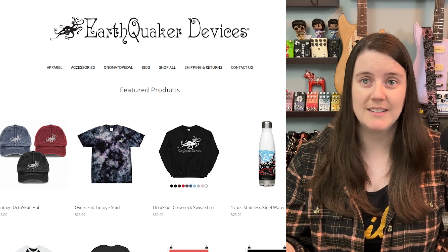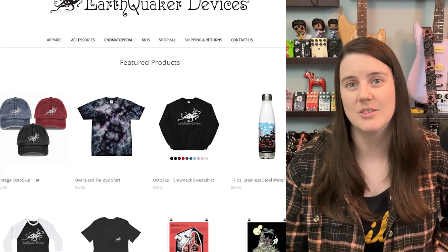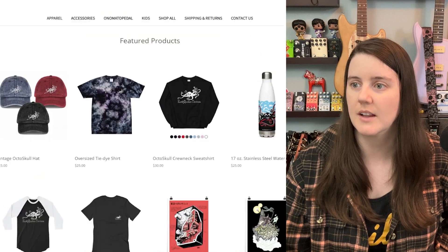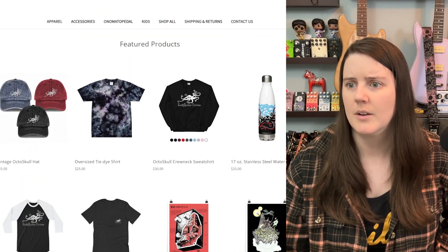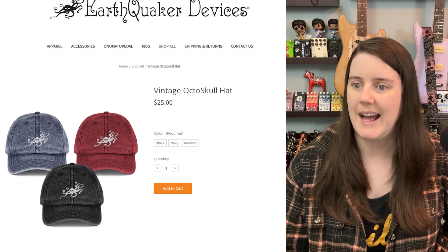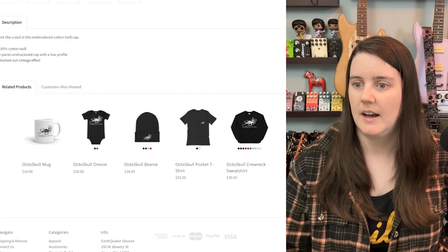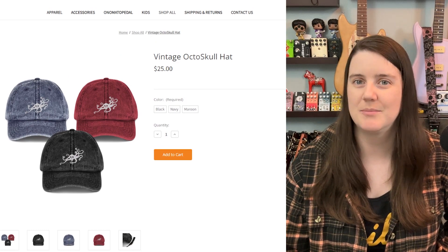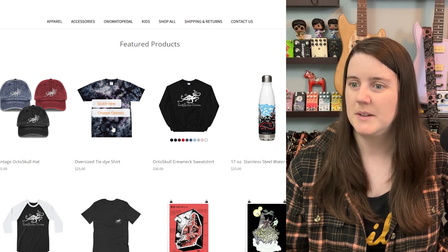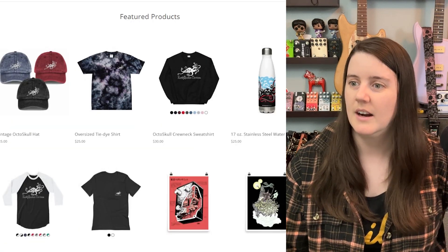Now we're going to my home state, Ohio, for EarthQuaker Devices. We're starting off with this vintage OctoSkull hat — I love the OctoSkull logo. I do have a few pieces of merch from EarthQuaker. They tend to rotate through their featured products. Looking at apparel, they have their own hat — it's kind of a vintage-y, acid wash, denim-y vibe, just a standard dad cap. I like the Old Blood one a little bit better. It's definitely more hipster, but I like it. I have this oversized tie-dye shirt. I didn't find it to be particularly oversized, but I like the tie-dye color of it. It's a nice shirt — kind of a thick material, but that's fine.